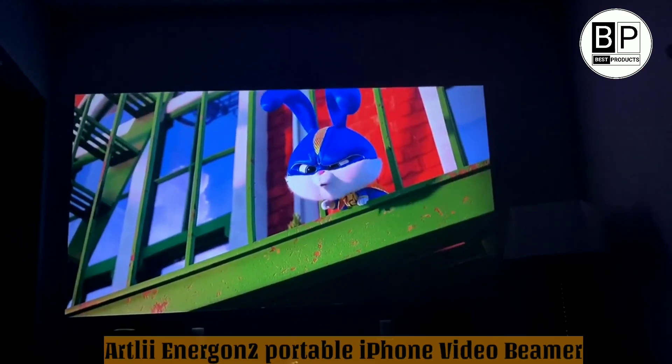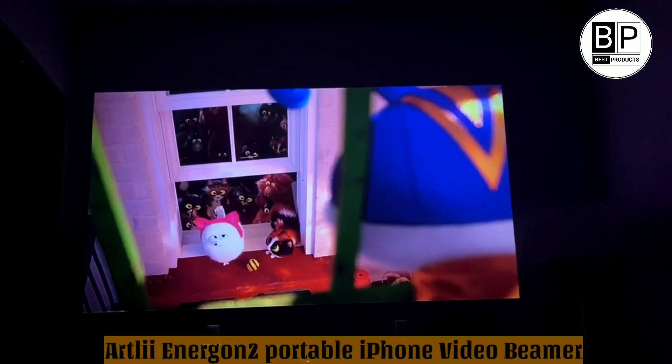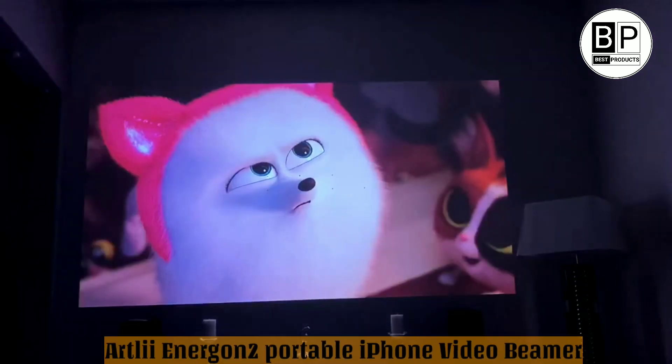The Ardley Home Theater projector supports HDMI, USB, VGA, AV, SD card, and 3.5mm audio output. A good and versatile projector.